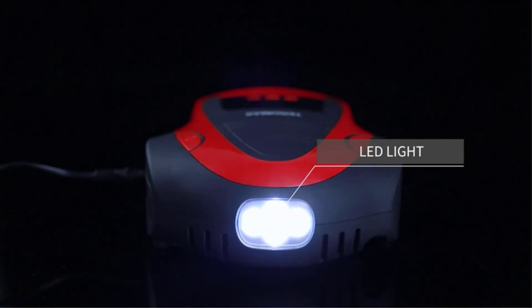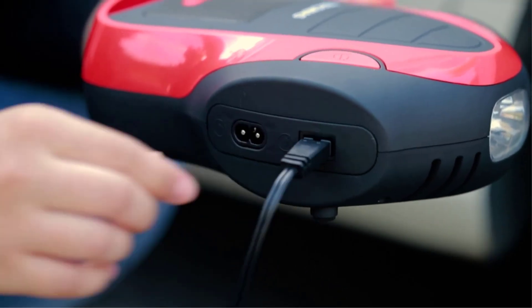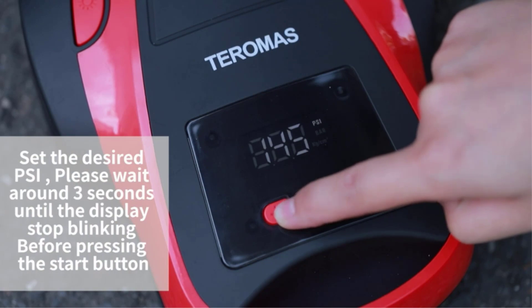But sometimes tires go flat or pressures drop far from the closest gas station air hose. For these situations, a portable tire inflator is just the ticket, and our guide will help you choose the best one for your needs.